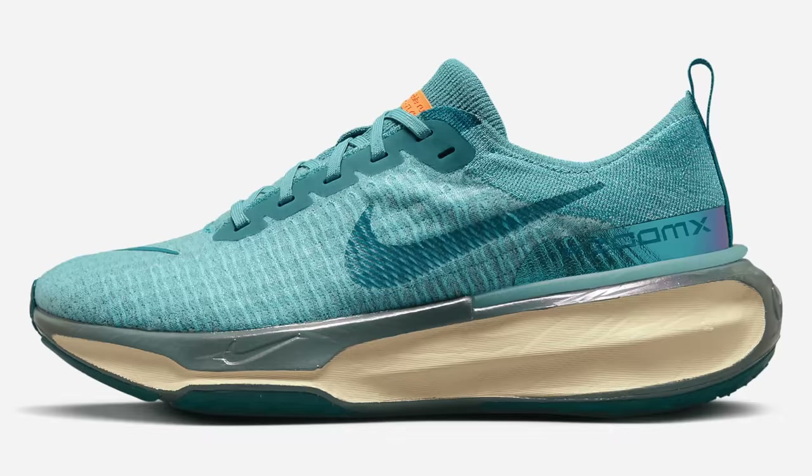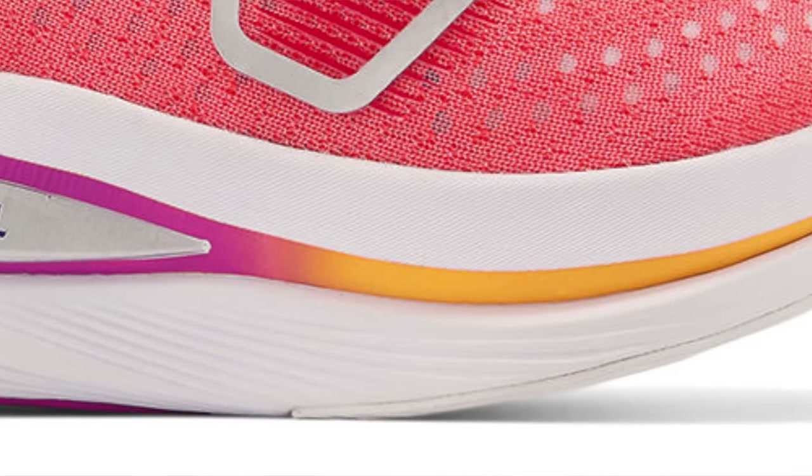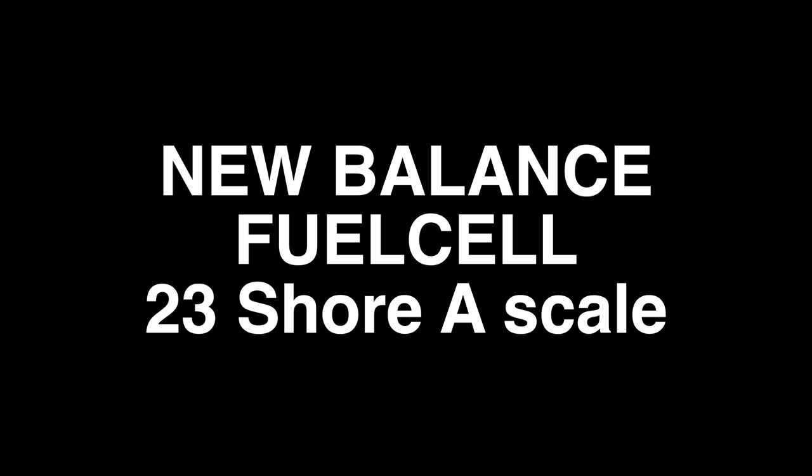Moving on to New Balance now. Some interesting findings here in terms of the softness of the foams used and also where they stack up against other manufacturers. When I measured Zoom X from an internal measurement in a pair of the cut-up Invincible runs, I noticed that the foam is coated in an outer layer — the stuff on the external parts of the shoe does seem to be a little bit tougher. It looks like New Balance are not doing the same thing with their Fuel Cell foam. I measured the Fuel Cell TC, the SC Trainer, and the SC Pacer — those all came in around 23 on the Shore A scale. The Rebel 2 was within one or two marks of that score as well, so I'm getting very consistent results when it comes to Fuel Cell. Some of these shoes have got a whole bunch of miles into them, and the softness remains the same over lots and lots of miles.